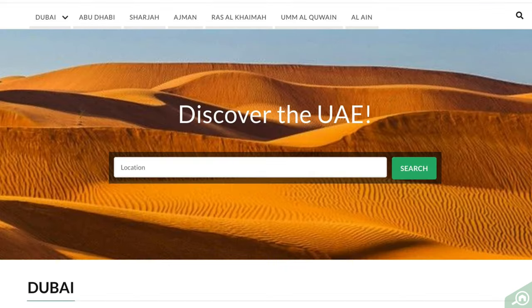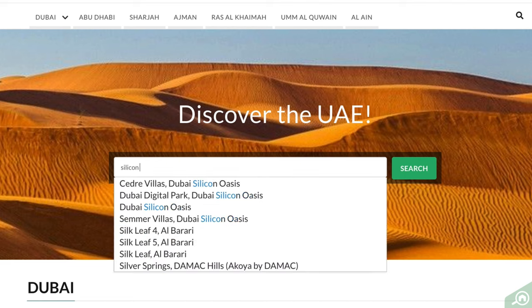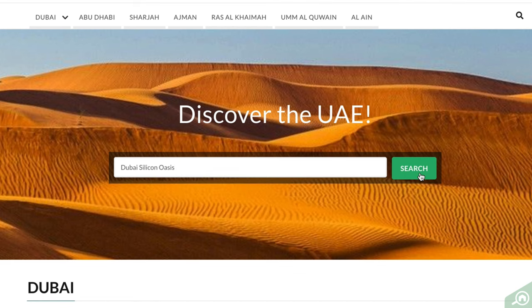Looking to learn more? Check out the area guide on Bayouj to learn more about the popularity and price trends in DSO.